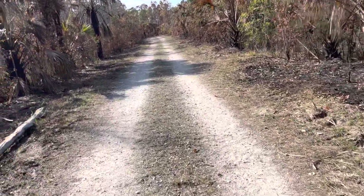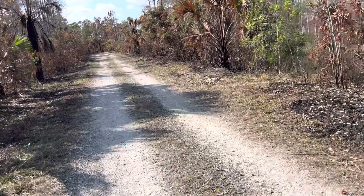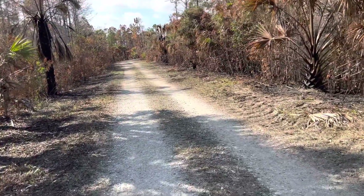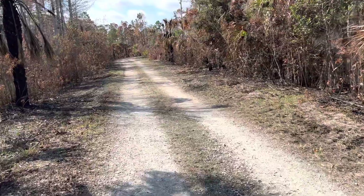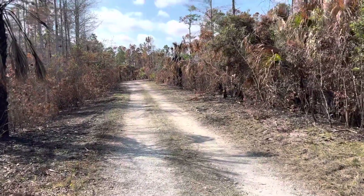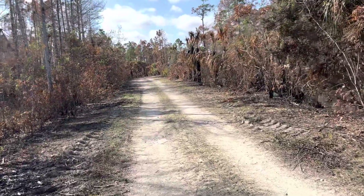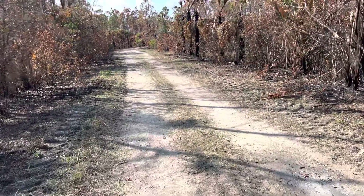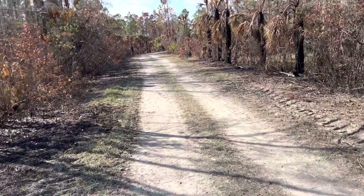Good early morning hike today. Got to see the results of the prescribed burn that they did — pretty amazing stuff. I would love to see how they accomplish that, how they do it. They definitely got some results, big time. Anyway, headed back to the truck.